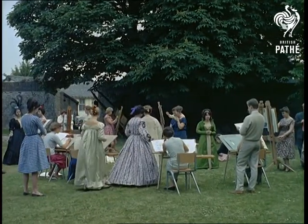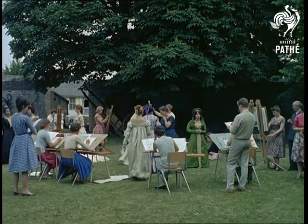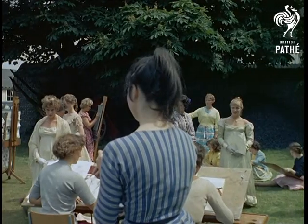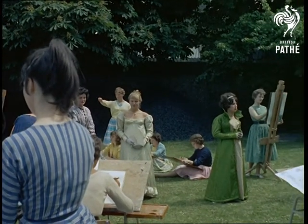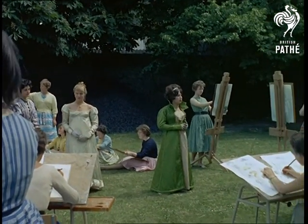The worlds of yesterday and today are merged once again, this time at the West Sussex College of Art where, as part of their studies, students have the opportunity of analysing period dress from the genuine article, more than 100 years old.